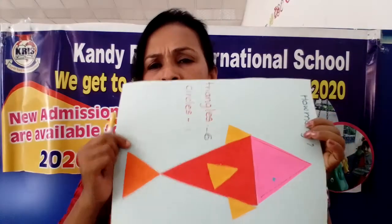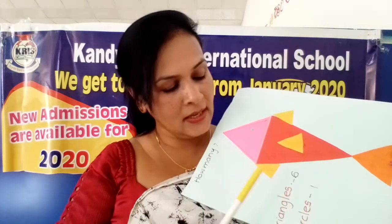Can you see who is this? Who is this? Very good. This one is a fish. This is a fish. Now we will see - there are two shapes. I use two shapes. Now see, can you see?